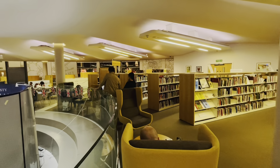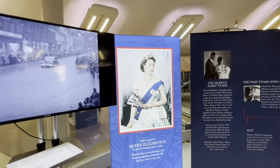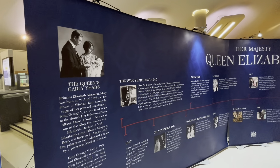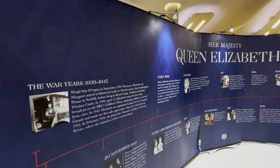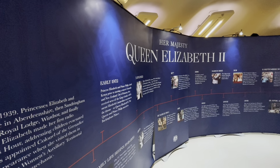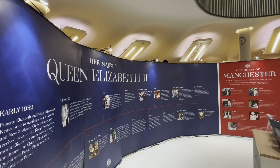As we explore this vibrant area, we are greeted by a stunning display honoring Queen Elizabeth II's Platinum Jubilee in 2022. This collection showcases a rich tapestry of photographs, articles and memorabilia, each piece telling a unique story of her extraordinary journey as a monarch. From the early days of her reign to significant milestones, these artefacts celebrate not only her legacy but also the profound impact she has had on our nation.